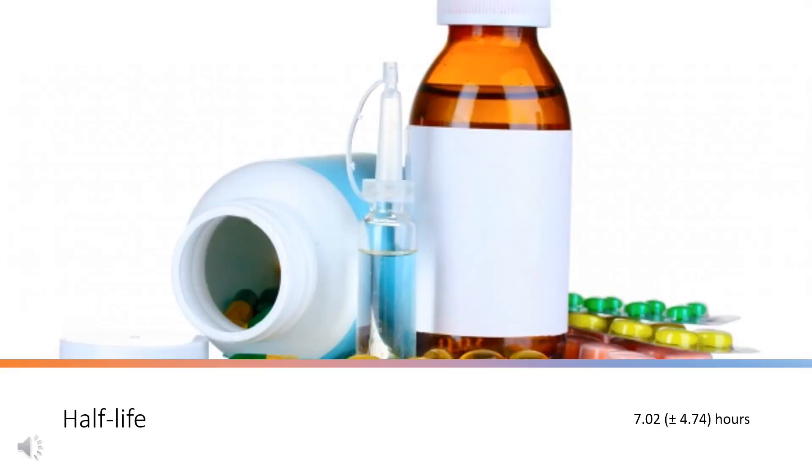Half-life: The mean (±SD) half-life of viloxazine was 7.02 ± 4.74 hours.